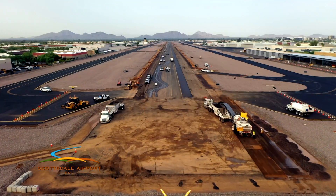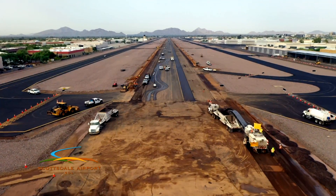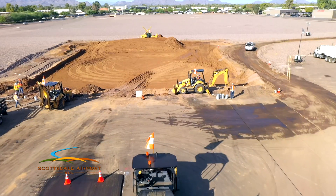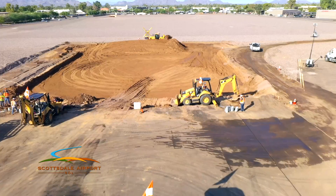You are looking at the runway rehabilitation project from above. As you can see, crews are busy working and making great progress. It's pretty much excavating, milling, and paving.